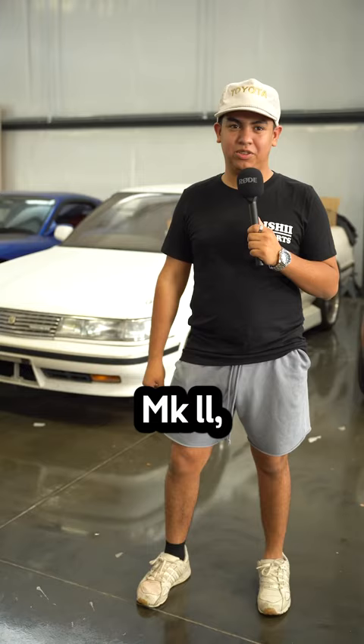Hi, my name is Steven. This is my JZX81 Toyota Mark II, which is currently getting a 2JZ swap. I also own another JZX81 — that's a Toyota Chaser.